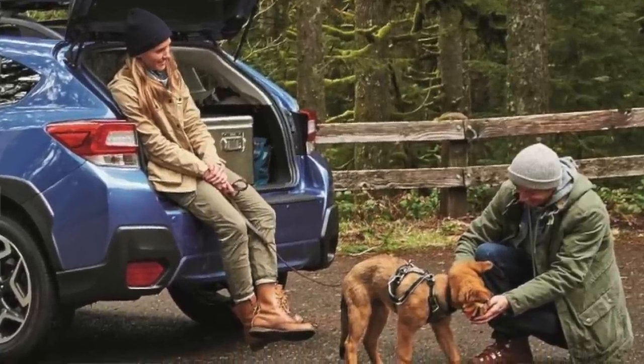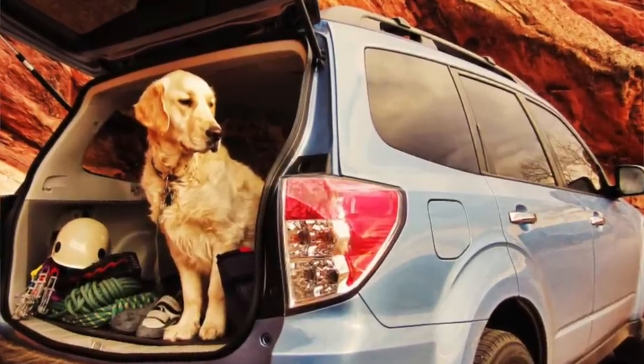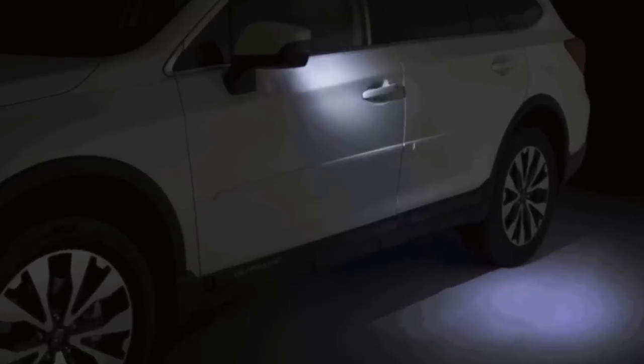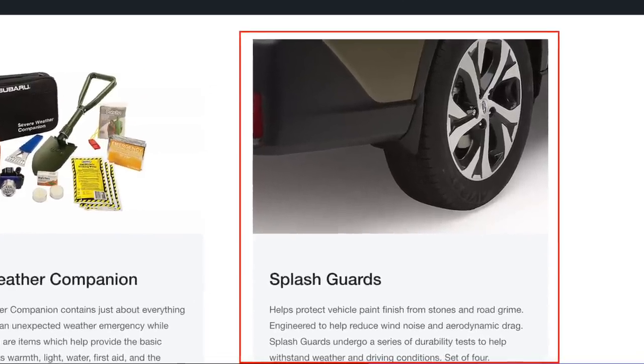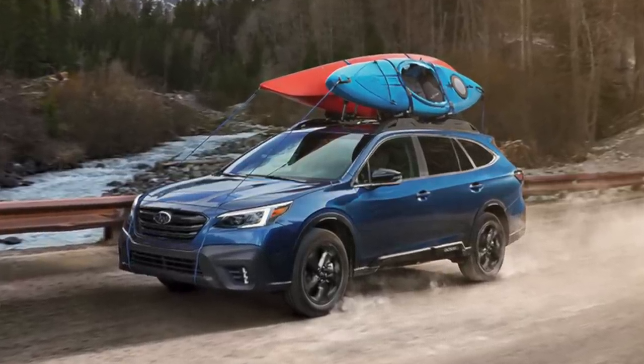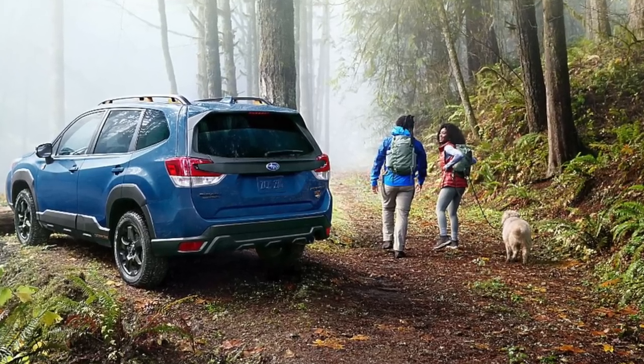I added the rear seatback protector because Chelsea and I are getting a dog and when we put her crate in there or have her in the vehicle with the seats down, we want to keep that carpeted material from getting dirty or wet. I also got the auto-dimming exterior mirrors with the approach lighting — it looks modern and has a functional purpose, as the lights shine down so you can see as you're getting into your car at night. I added the splash guards as well as something to hedge against any potential rocks or sticks that might get thrown up when we take the car off-road or go hiking.